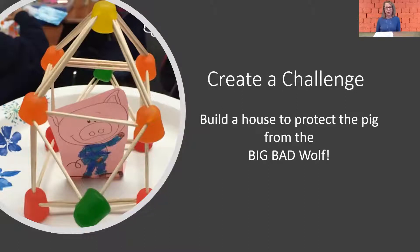There are only two rules in this activity. One is that you need to use three different kinds of materials that are found at home. And the second rule is that the pig needs to be visible in the structure.